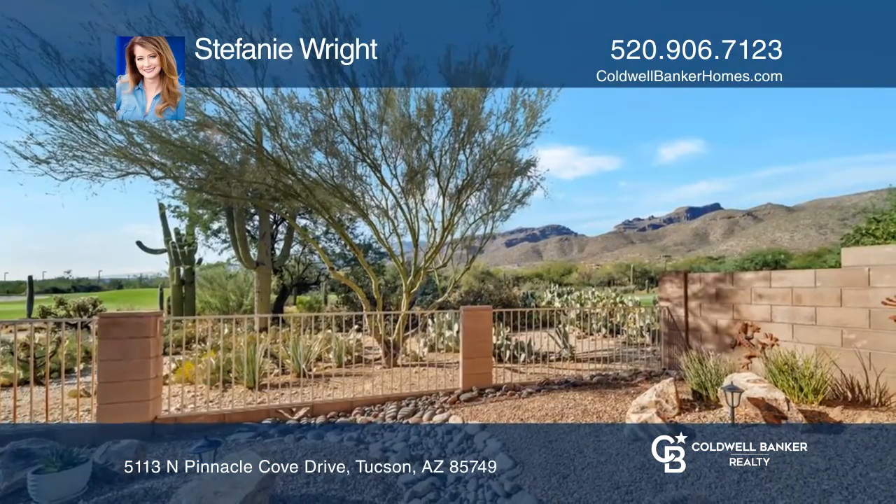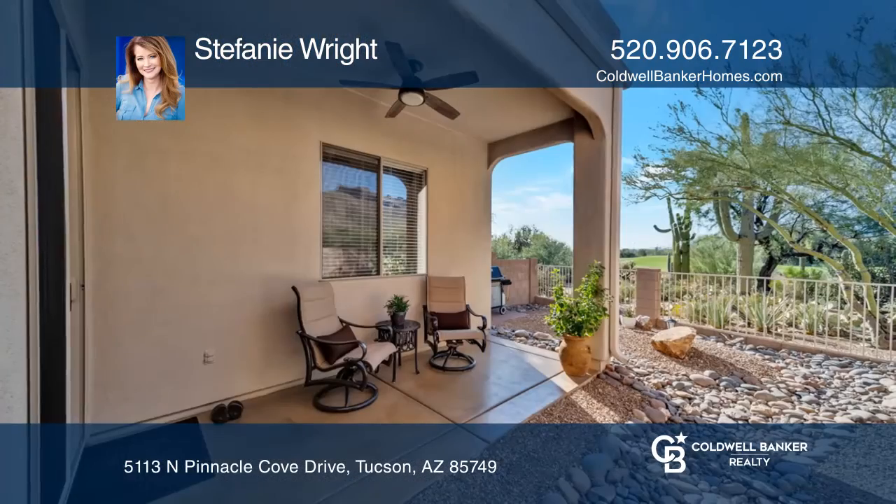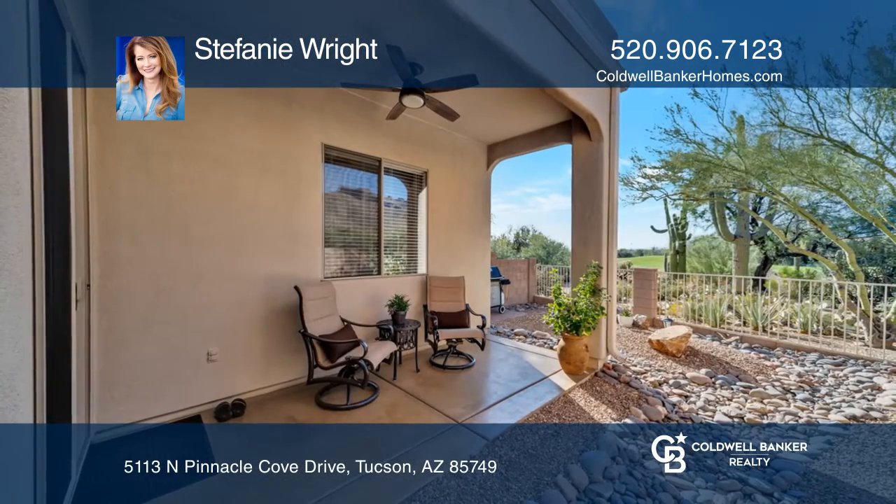The master bedroom boasts mountain and golf course views. Enjoy your private patio overlooking the golf course. For more info, contact Stephanie Wright.